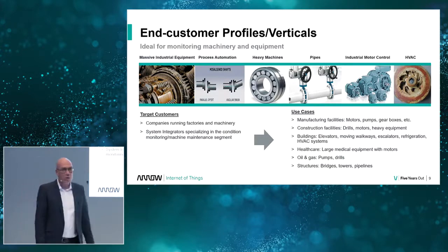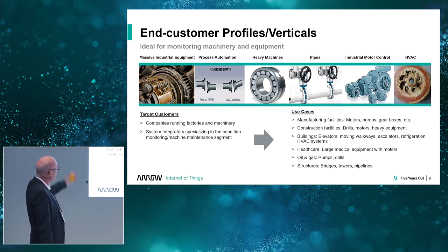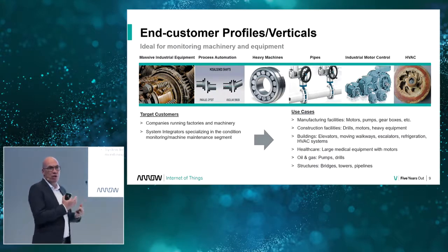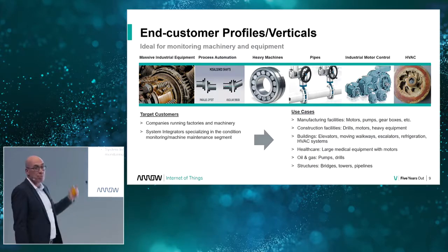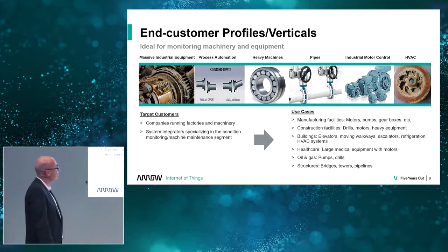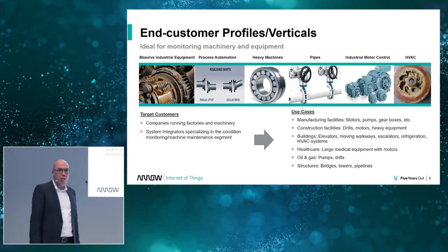Who can use this? Almost everyone. You have very old heavy machinery, missile line shafts, and new installations. You have ball bearings that run too hot because grease evaporated and friction built up. You have pipes and pumps — a very important part of any installation. All types of motors, and for smart buildings, HVAC equipment — also a very interesting market for this solution.